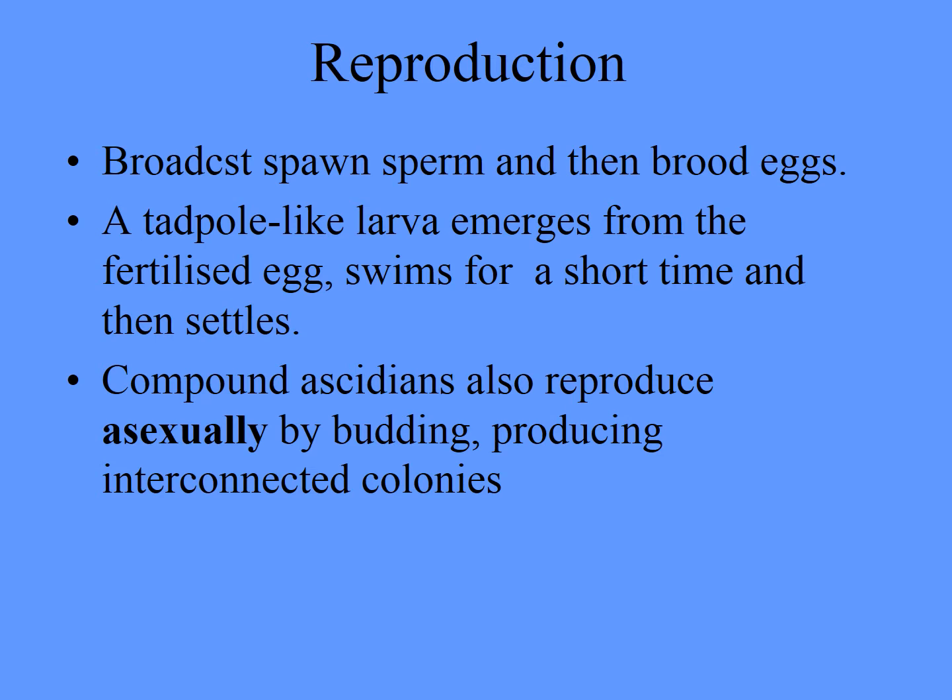They broadcast spawn sperm, then the eggs are brooded, and then this tadpole-like larva swims around and then settles, finds a good-tasting bottom that tastes like something an ascidian would like to live in. The ascidians — which is another name for tunicate, or another name for the benthic chordates — reproduce asexually by budding, just like we saw in hydroids and sponges. They bud off and produce interconnected colonies.